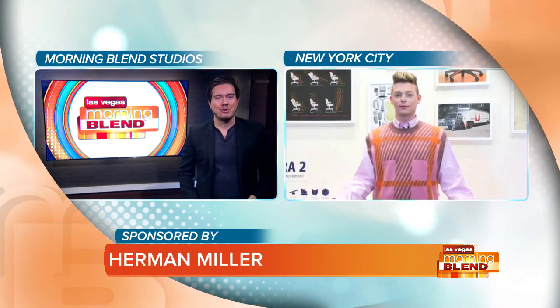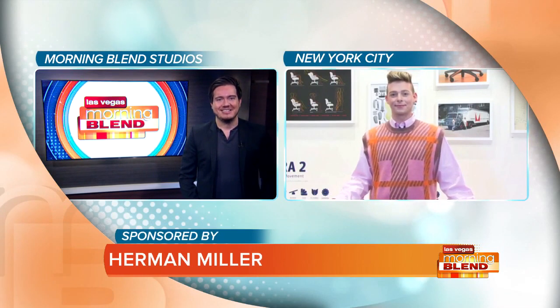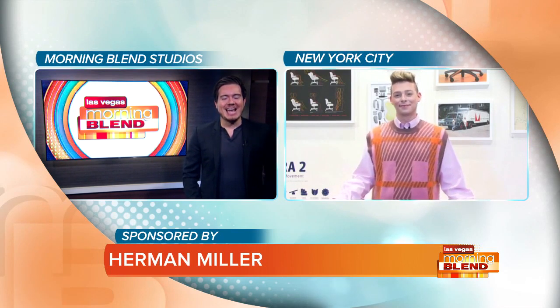Here to help with the pain is Devon Tori from Herman Miller. Good morning, thank you for having me. I need this advice.